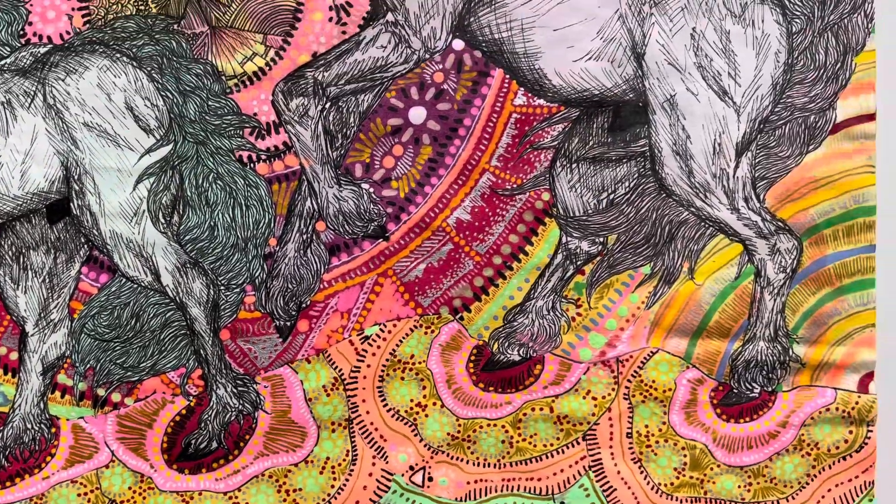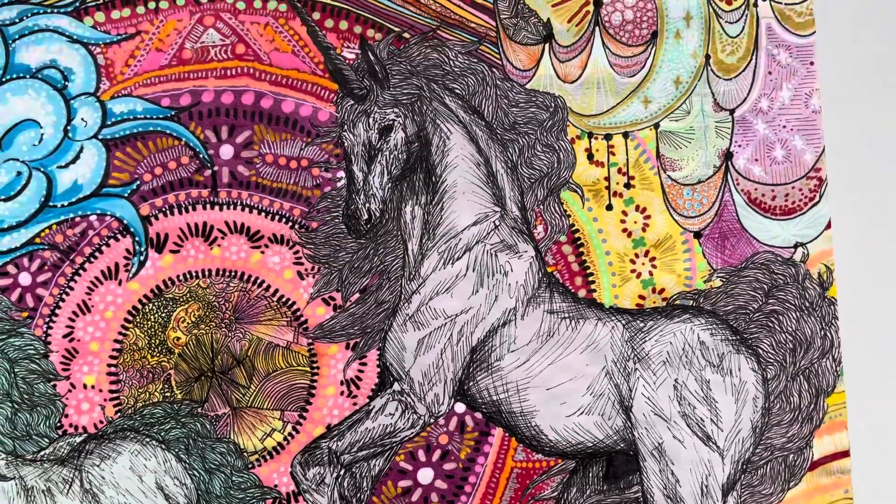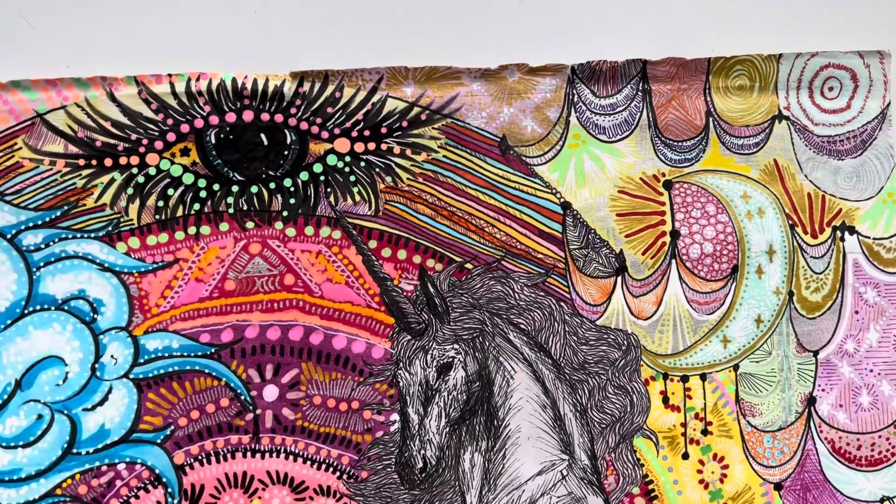I also have stickers, and I've got tapestries with my favorite — my fan favorite — mushroom image.